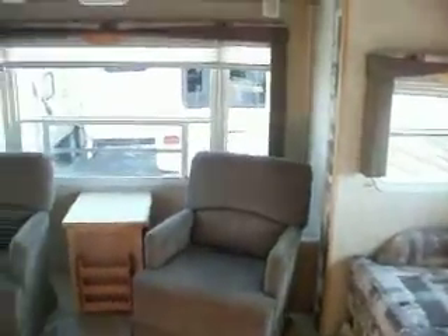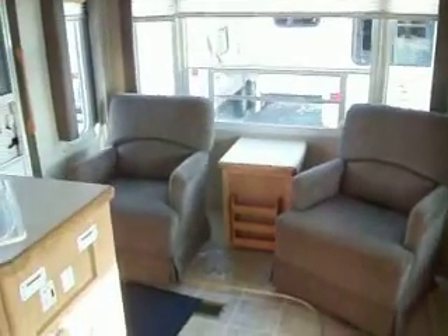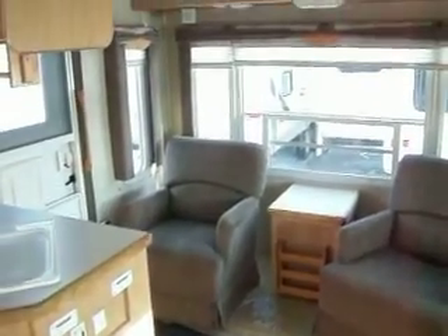In your rear living area, two chairs and storage above.